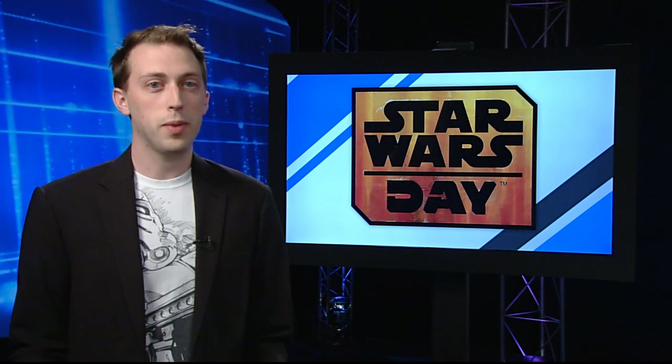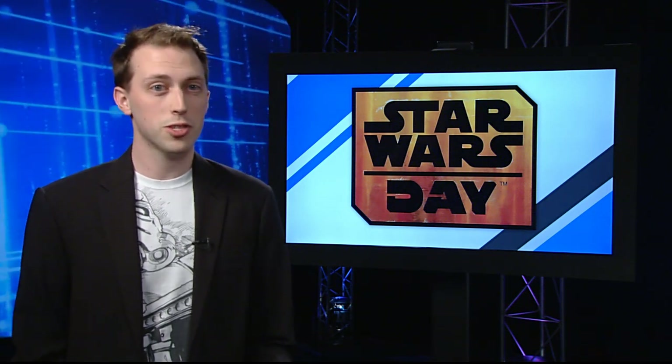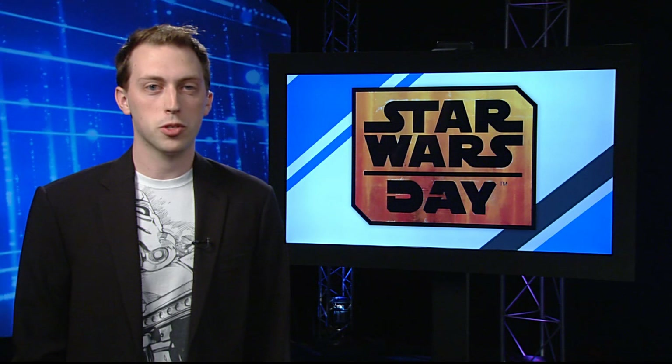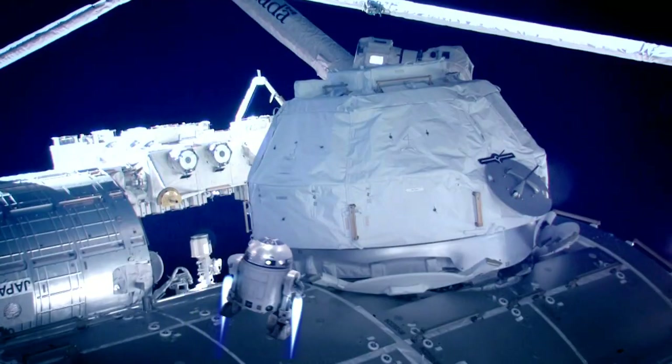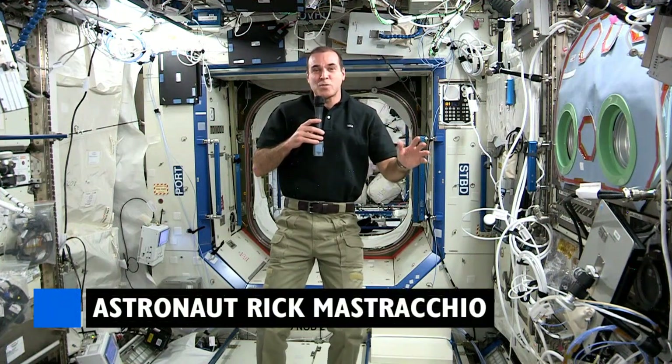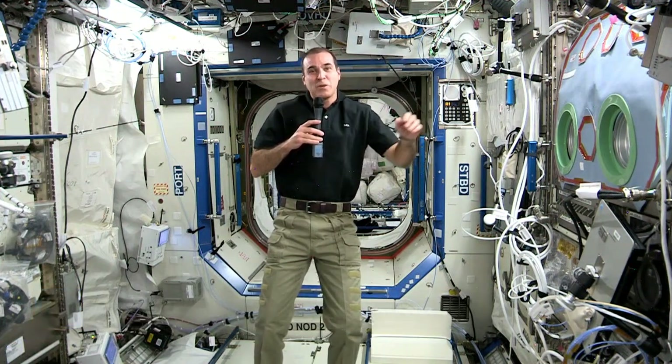Star Wars Day, May the 4th, is right around the corner, and the excitement isn't just here on Earth. Astronaut Rick Mastracchio sent down a message from the ISS, but he did need a little help first. Looks like we're having some communication issues. Looks like we're back now. To everyone on Earth, from the International Space Station, may the 4th be with you.